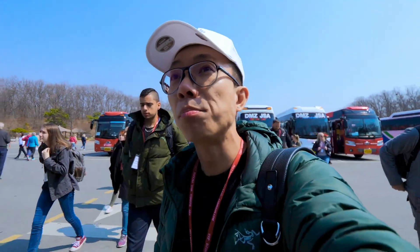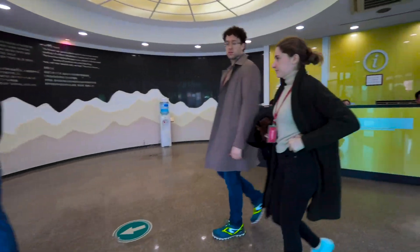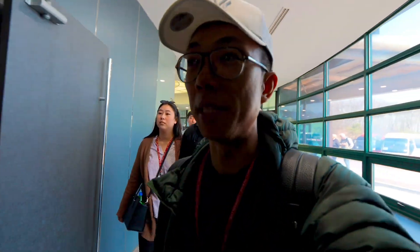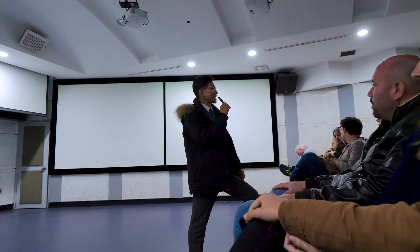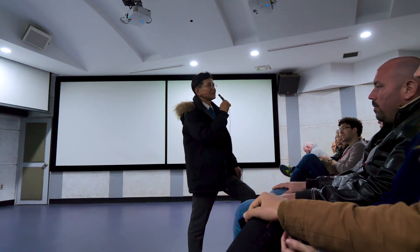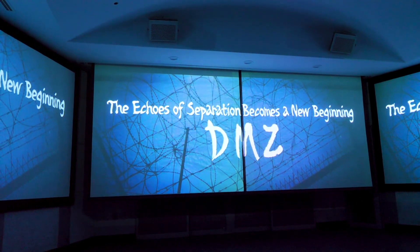Our second destination is the DMZ theatre. We're going to watch an 8-minute show about the nature of the DMZ — how the DMZ has become an unexpected natural reserve — and the future of the two Koreas. The DMZ is a place that bears the tragedy of the time in the past.